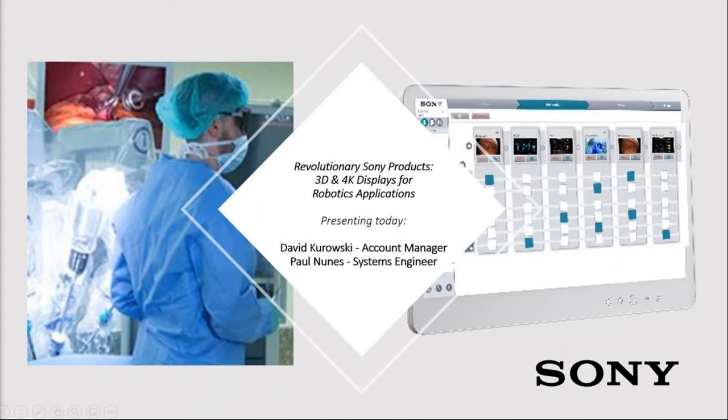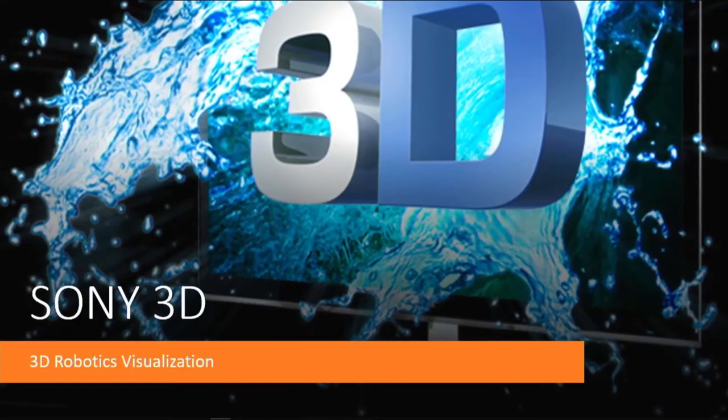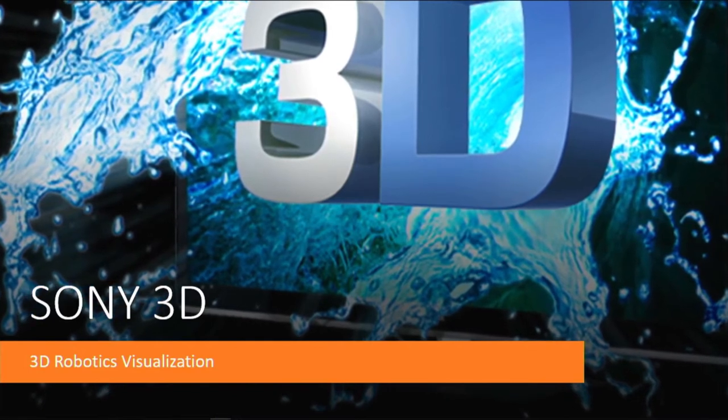With that, again, our thanks for your time today. Happy holidays, everyone, and we'll toss it over to David Kurowski. Good afternoon and thank you for joining us. My name is David Kurowski, and I'm one of Sony's business development managers within Sony's healthcare division. I'd like to share with you the benefits of Sony's 3D technology for robotic surgery. Sony's 3D offerings include products for visualization, recording, cameras, and our Nucleus video routing system over IP.